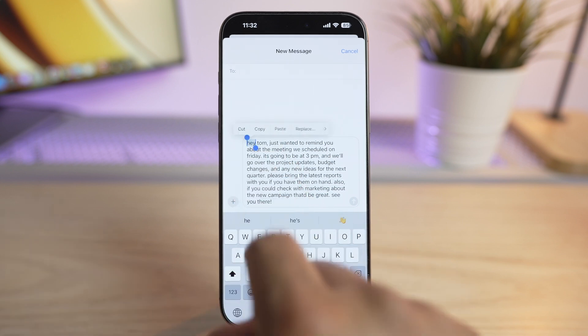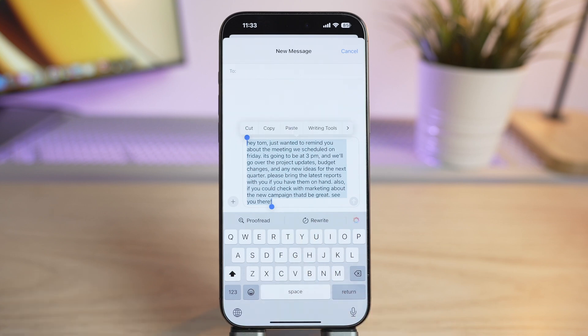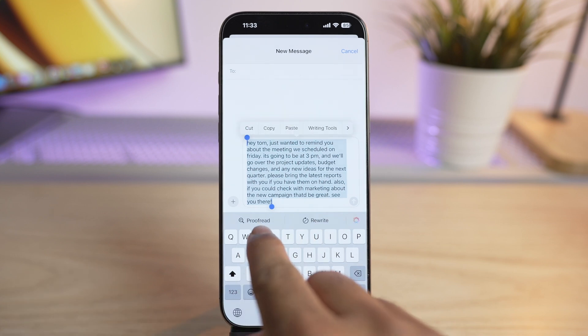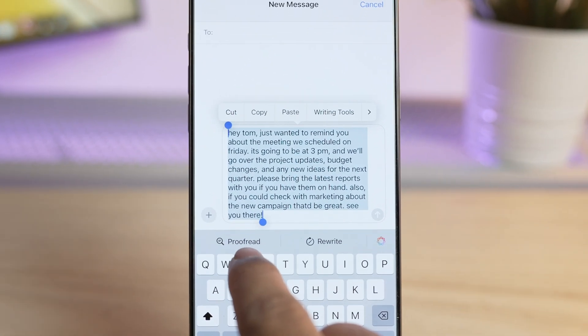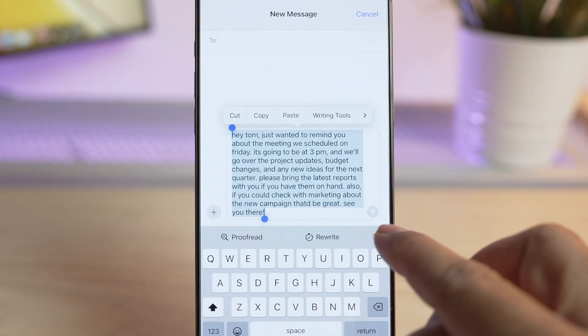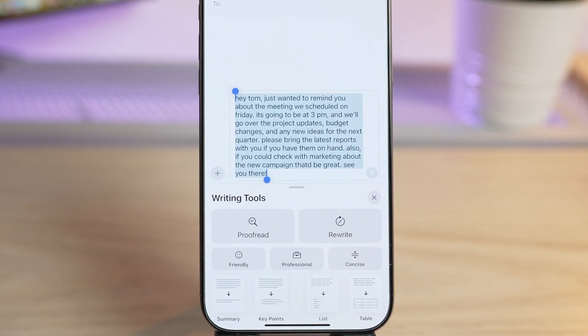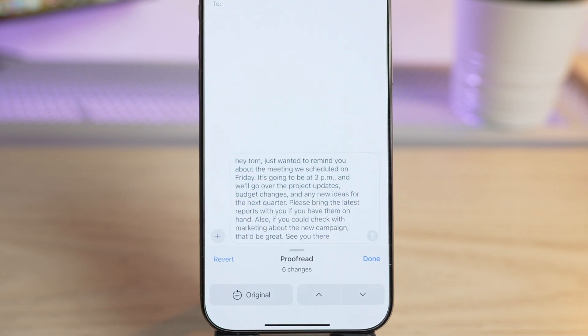To proofread and fix it, first select the text you need to proofread — here I'll select all the text. After selecting, look for the option Proofread in the menu bar above the keyboard, or you can tap on the Apple Intelligence icon to pull up all the writing tools. With just one tap on Proofread, Apple Intelligence will scan all your text and automatically fix any errors in grammar, spelling, or punctuation.